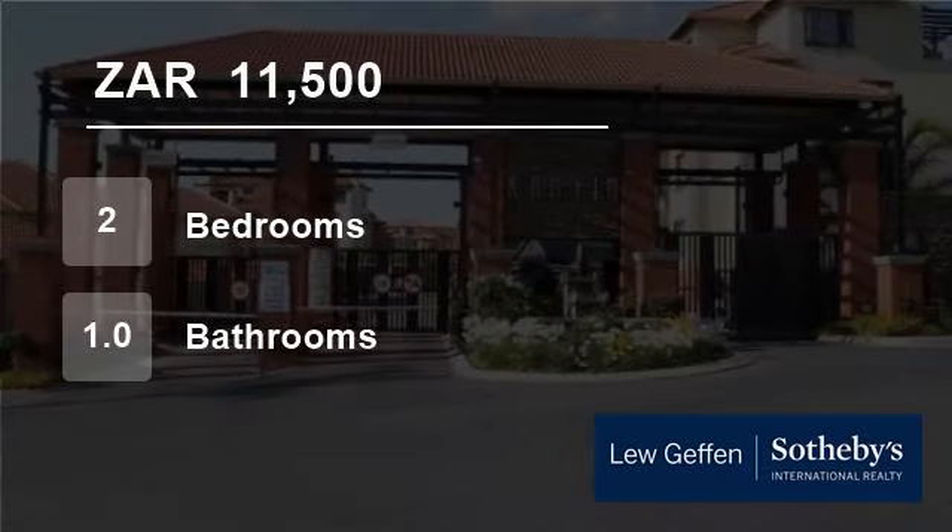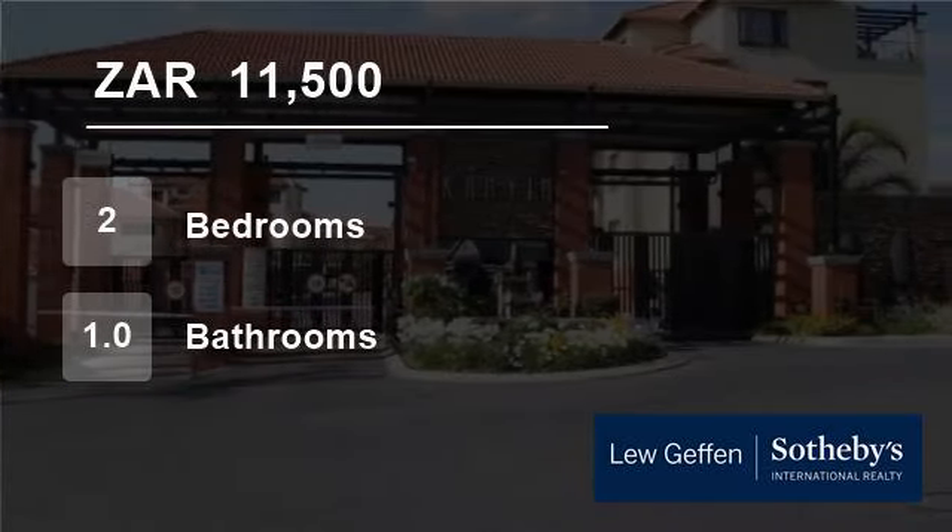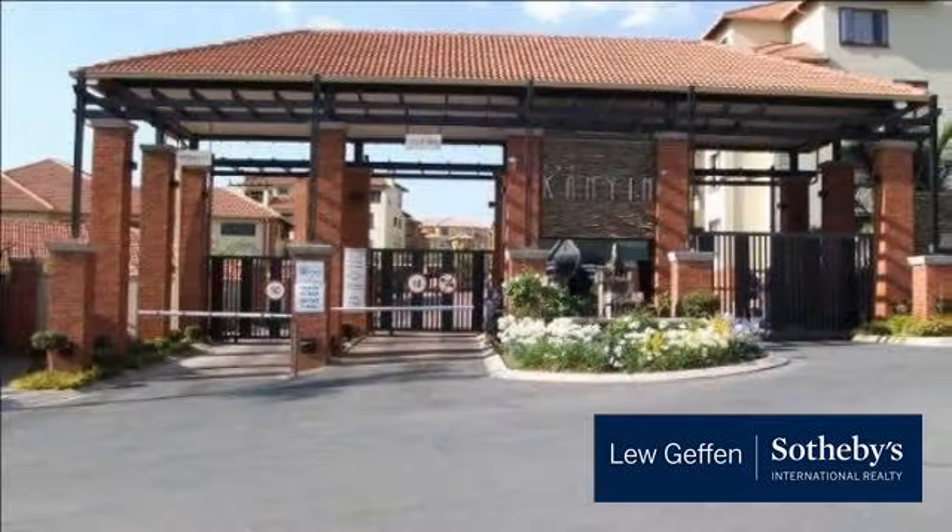Welcome to this two-bedroom flat for rent in Sunning Hill, Sandton, South Africa for R11,500 per month.